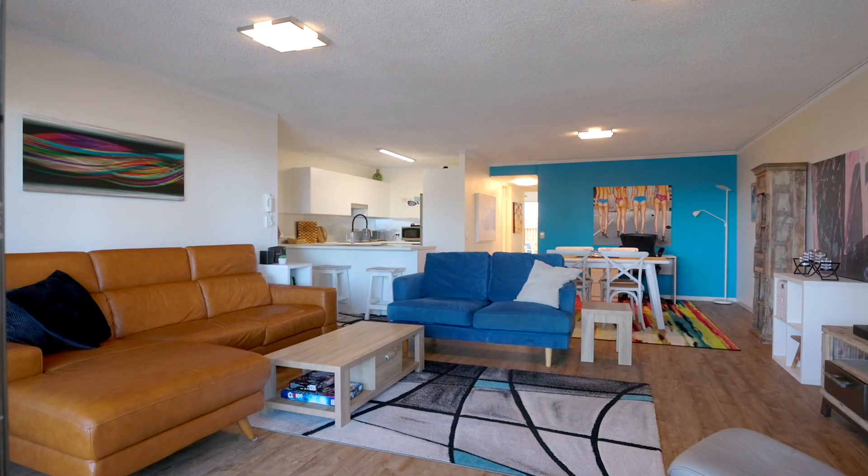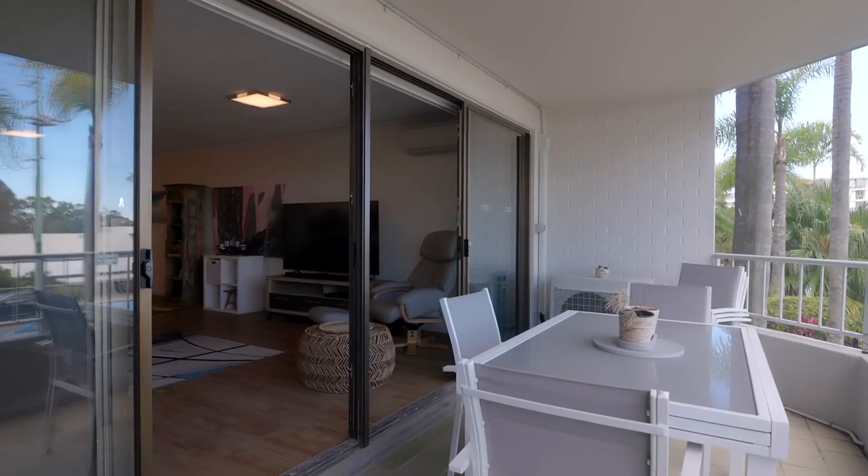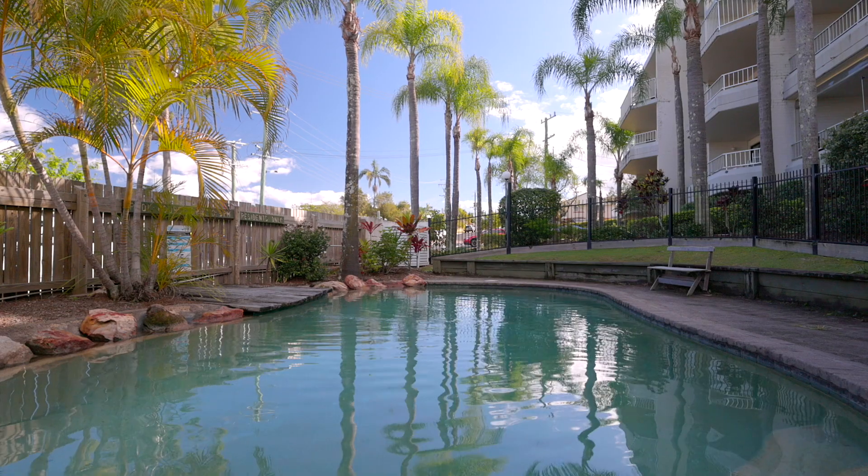few Mooloolaba apartments have a better layout, such generous size, a private courtyard plus balcony, lock-up garage and swimming pool.